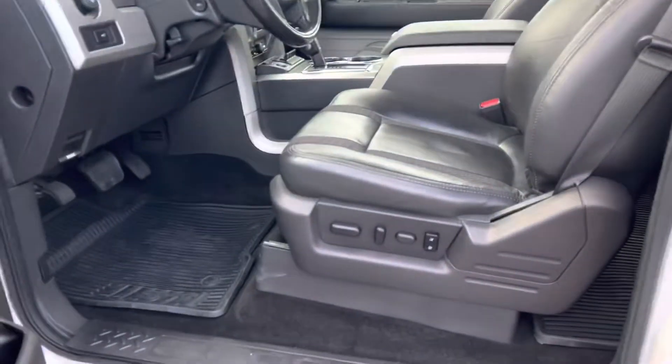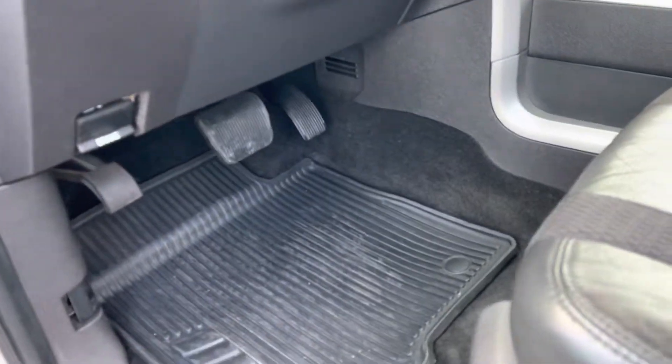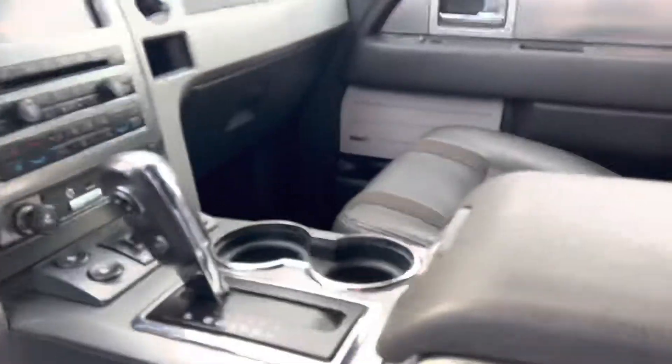The interior is in very nice shape, well taken care of over the years. It has all-weather floor mats, leather's in nice condition, and things were kept nice and clean.